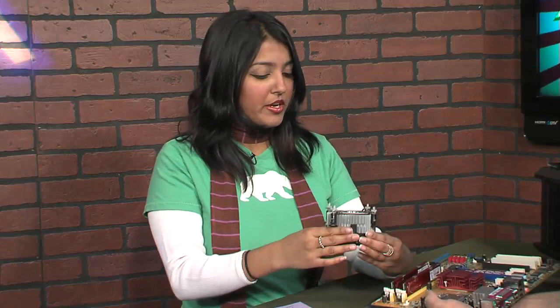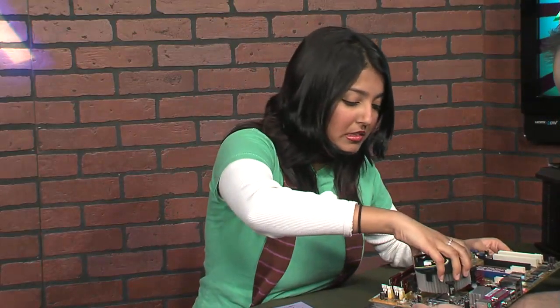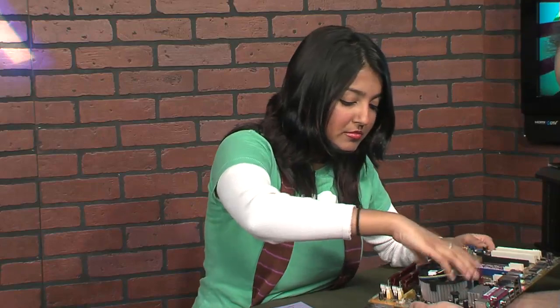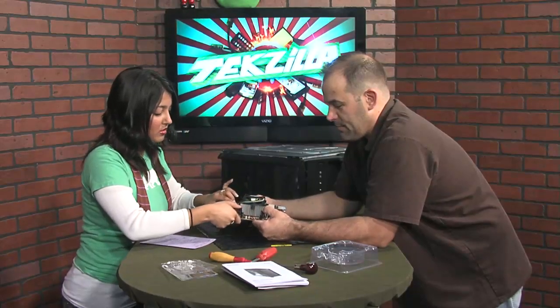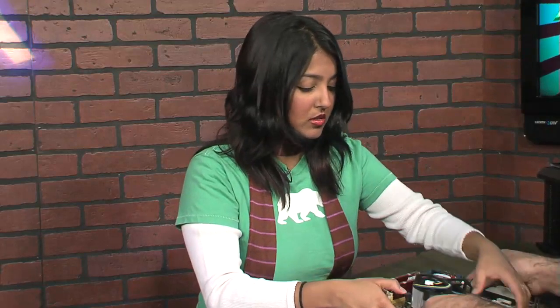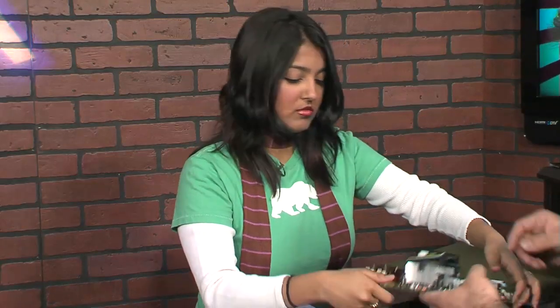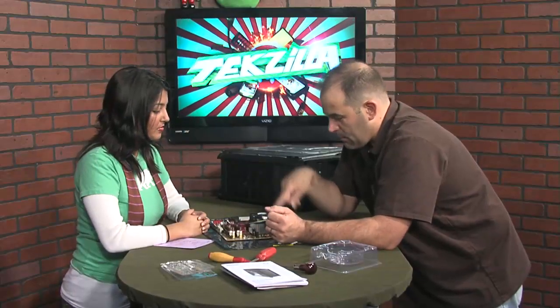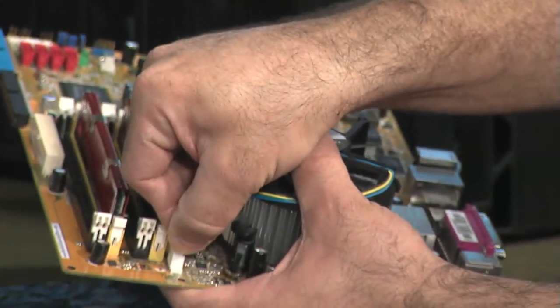They're only going to line up one way. Press them down on opposite sides at the same time to keep things going down equally. One last thing — grab the power cord and plug the fan in, because cooling is good.